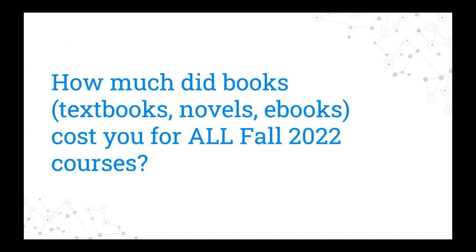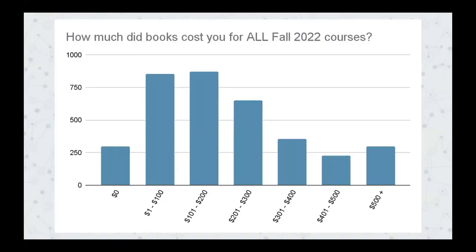Here's the first question. We asked students how much book costs were for them for their fall 2022 courses, which they would have just purchased when they filled out the survey, or not purchased, as we'll see. The average cost for all respondents was $239.18, and the most common response was $200. For comparison, there's a 2022 report from the College Board called Trends in College Pricing and Student Aid, which indicates that students at institutions similar to ours — private, non-profit, four-year residential colleges — spend on average $340 per year on course materials. So if you double our one-semester estimate of $200, it's roughly in the same ballpark.